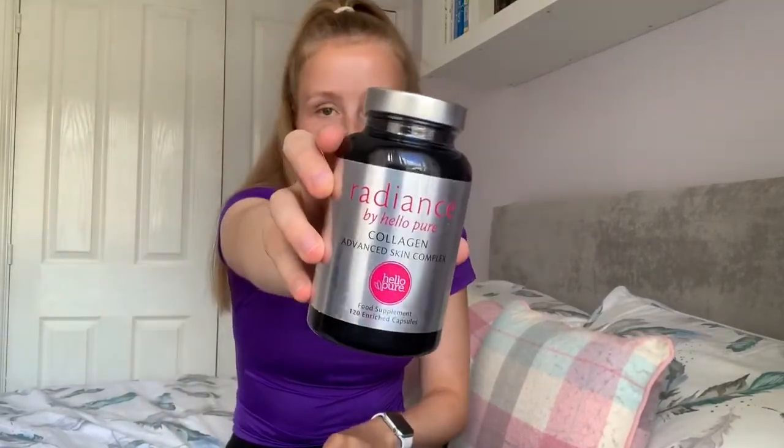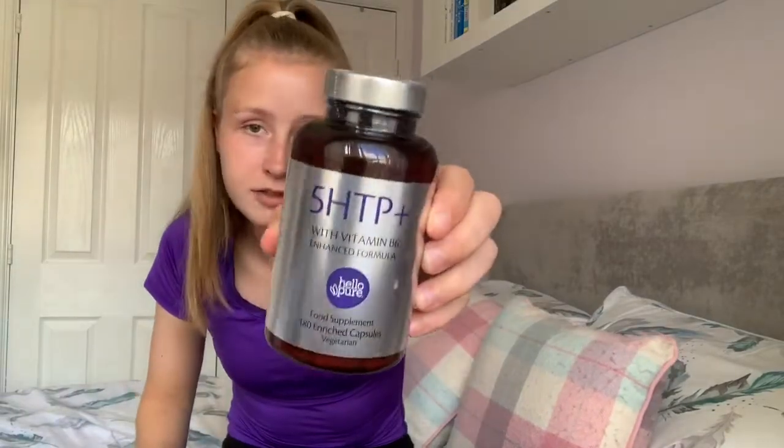The next things in the box are these tablets by Hello Pure — they are the Radiance Collagen Advanced Skin Complex. I believe collagen makes your skin elastic and strong, so I'm sure these will be really good. Another product by Hello Pure is the 5-HTP Plus with Vitamin B6 Enhanced Formula tablets. There are 180 capsules in here and they are vegetarian. I do lack B6 and all the B vitamins, especially B12, in my diet, so these will be very handy.